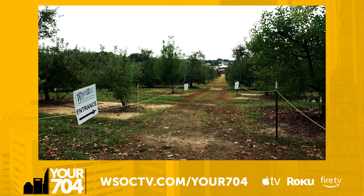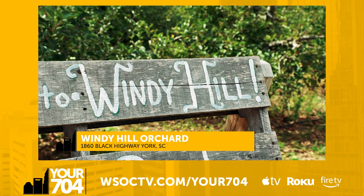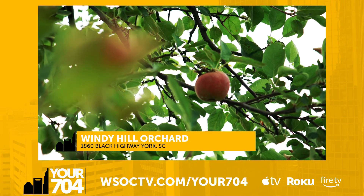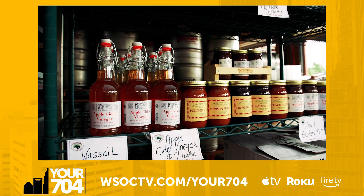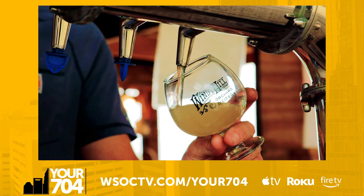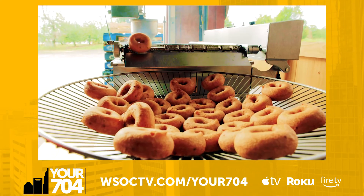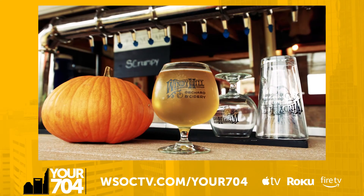Every fall bucket list should include a trip to the apple orchard, making Windy Hill Orchard and Cider Mill the perfect stop. Just a short drive from the Queen City, our number one is more than just a place to pick apples. Known as the home of everything apples, Windy Hill packs in as much of this fall flavor as possible. After picking your own, head over to the bar and try a flight of their award-winning hard cider. And your trip is not complete without grabbing a fresh hot apple cider donut or two.